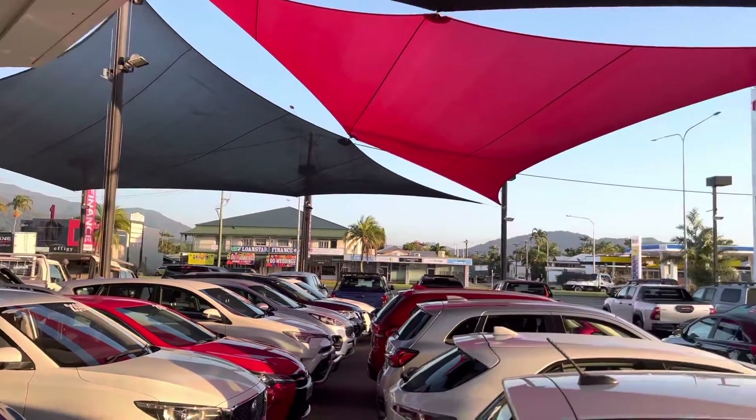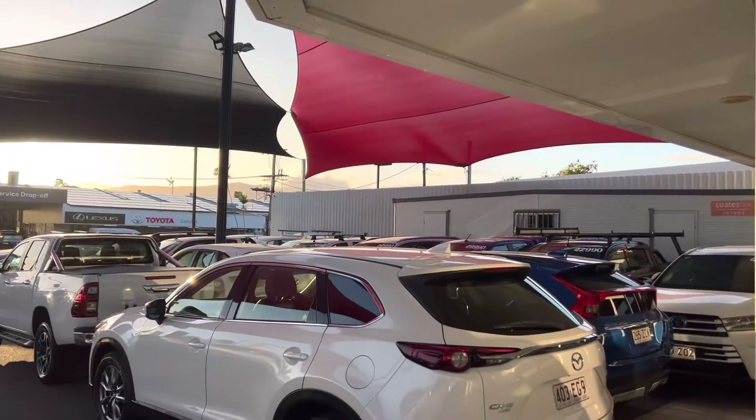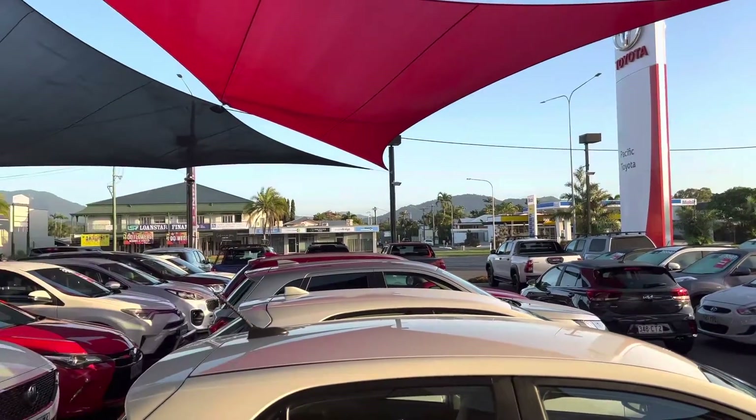We sell over 200 cars here every month, and that's obviously going anywhere within the country — mostly going down in the Queensland state, so going down to Townsville, Brisbane, Mackay, Rocky, Gladstone, into your remote areas like that, and obviously into your big cities there as well.